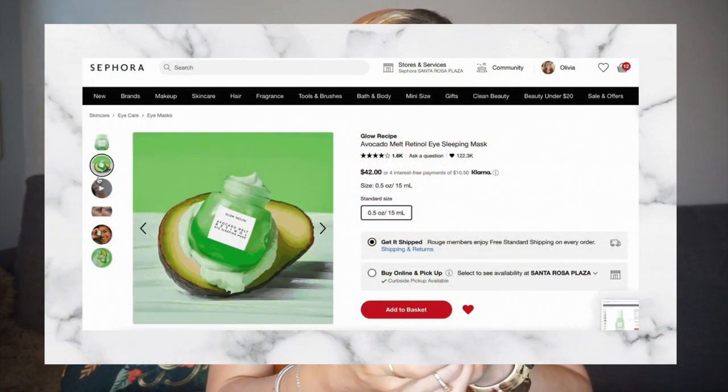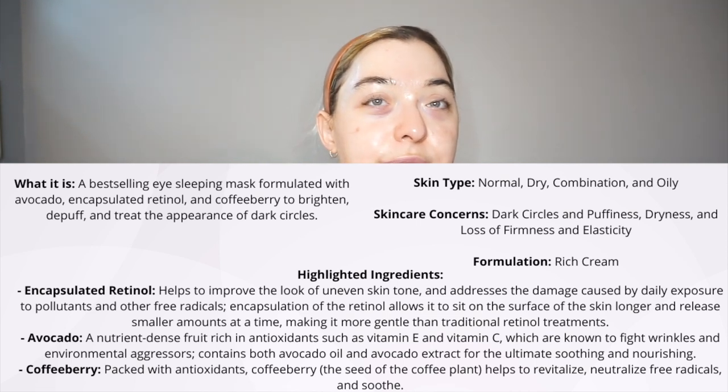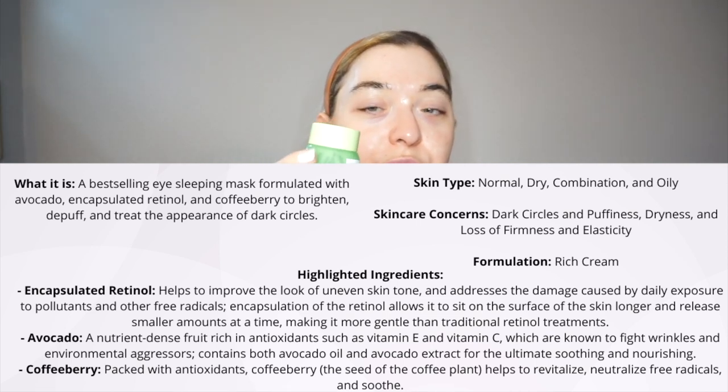I also have the Glow Recipe Avocado Melt Retinol Eye Sleeping Mask, which I use at night. It's lasted a really long time. Retinol does wonders and I feel like this has made a huge difference to my under-eye lines and made my makeup less creasy. Retinol takes a long time — six months or more — but I've stuck with it for about three or four months and I'm hoping it only gets better.